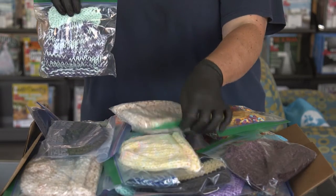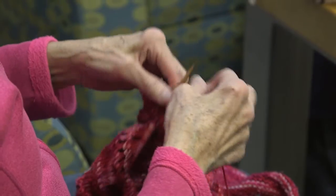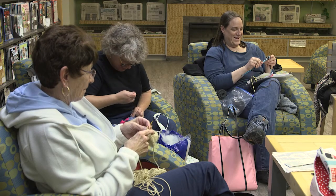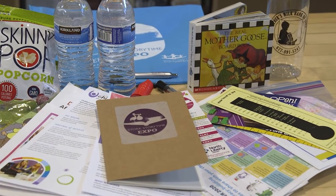You will also be able to pick out your handmade knitted item donated from our Stitching Around group, so we thank them for sharing their talents with us. If you are not local and able to pick your swag bag up at the library, we'll just go ahead and mail it to you.